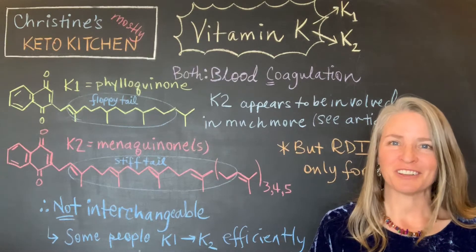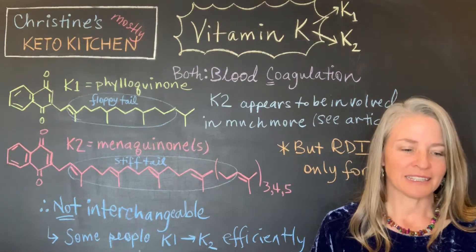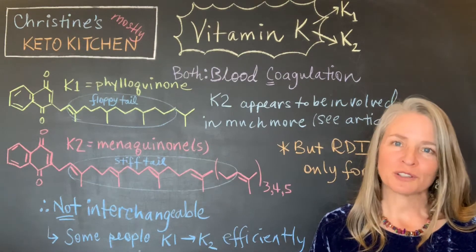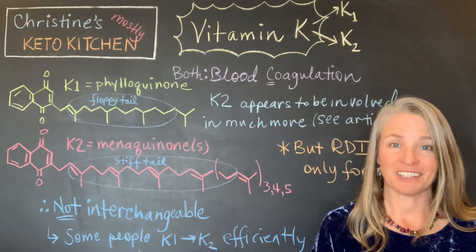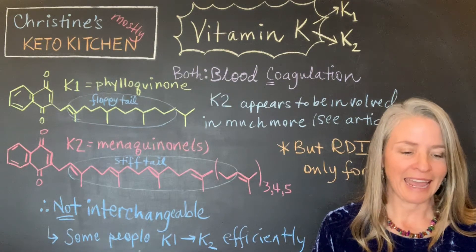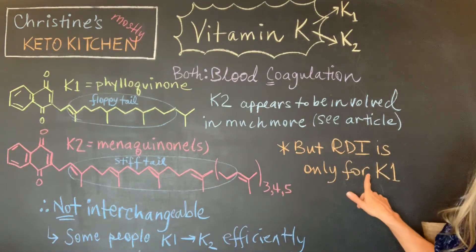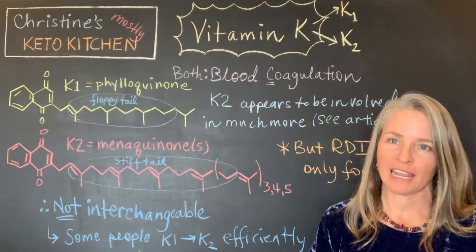There's some information that is missing here, and that is that the two vitamins that leaf lettuce is doing so well in — vitamin A and vitamin K — are actually not the form of the vitamin that we most need. So today I'm going to focus on vitamin K. It ends up that the recommended daily intake is for vitamin K1 only.